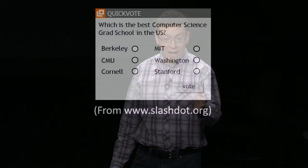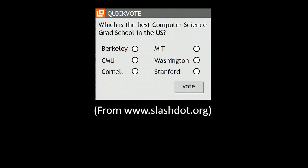A few years ago, Slashdot, which is a very popular website for nerds, put up this poll on their site asking, which is the best computer science graduate school in the United States? If you think about it for a second, this is a really dangerous question to ask over the internet, because as soon as the poll went up, students at Carnegie Mellon wrote a program that voted for Carnegie Mellon millions and millions of times.